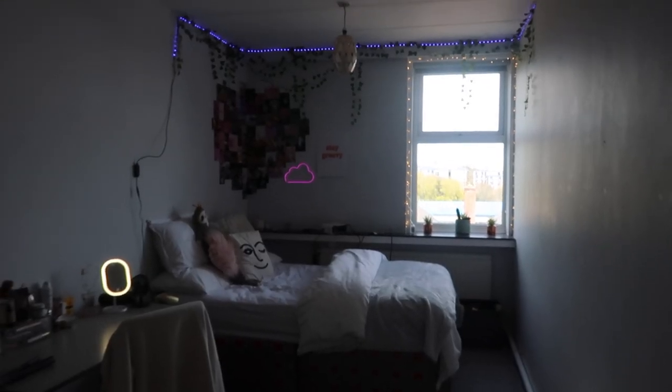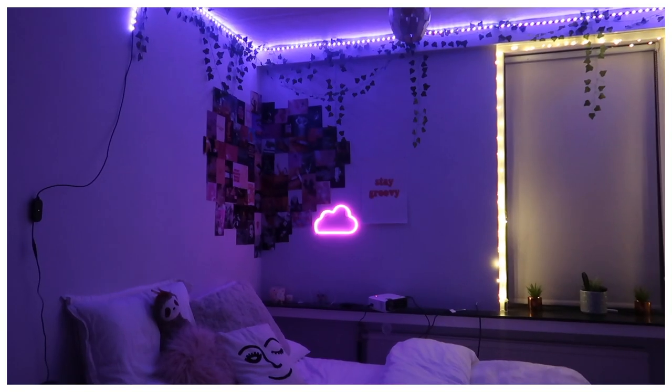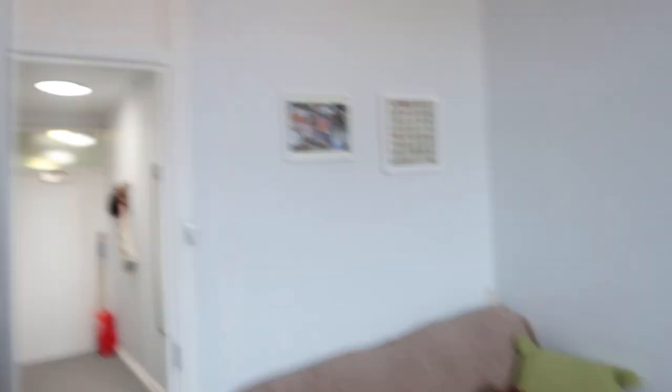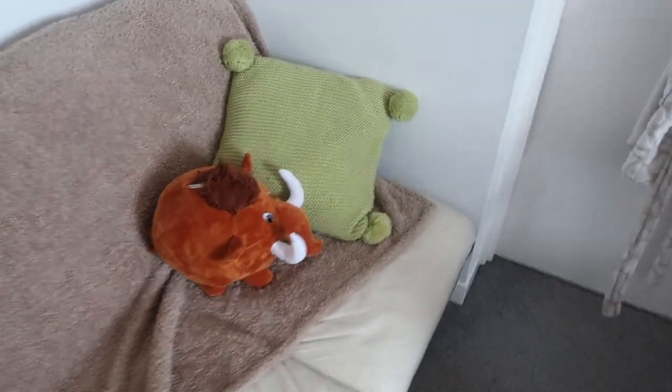I will now show you my bedroom, which is the main room and the best room. It looks much better at night, so I'll put in an overlay of what it looks like. It's just so cute, I love it. To the left of the door we have this manky sofa, but we've just covered it up with a throw and put a couple of pillows on it.